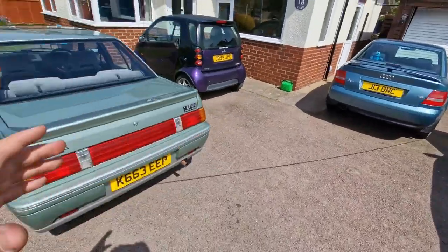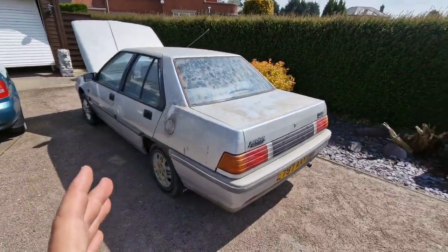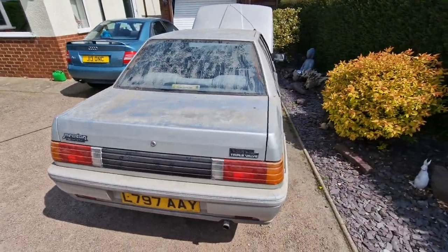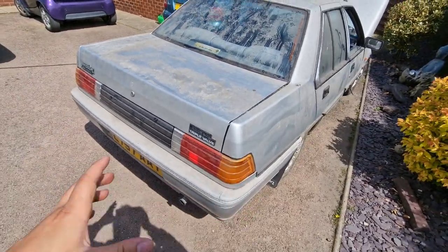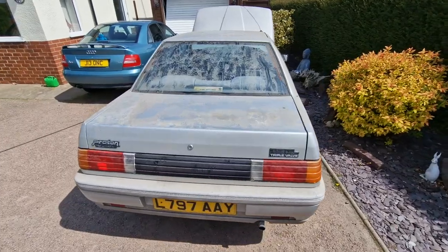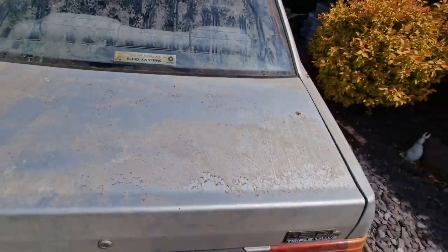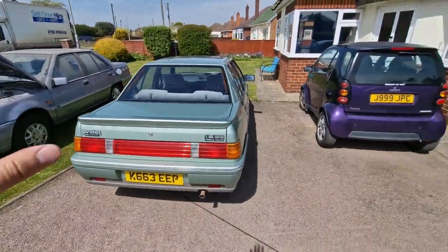There'll be a bigger video on the channel. This, on this windy day in Lincolnshire, is a Proton 1.5 GL. It's an early one - '93 early Iswara, the facelift version, supplied by Mount Sorrel Service Station in Leicestershire. If you haven't seen those videos, watch those first - there's a card up there.